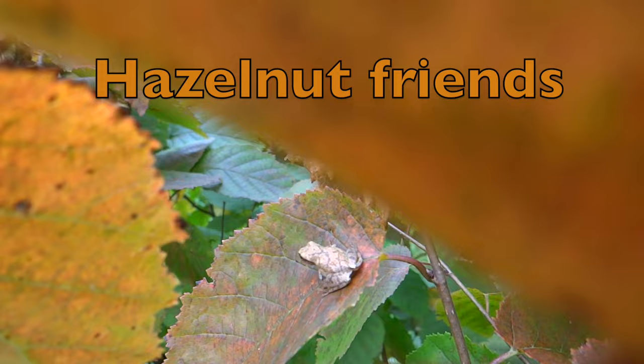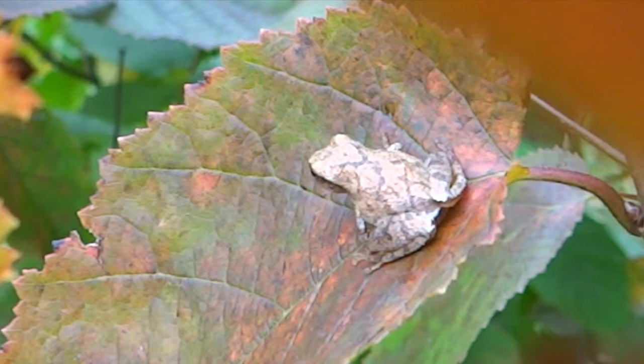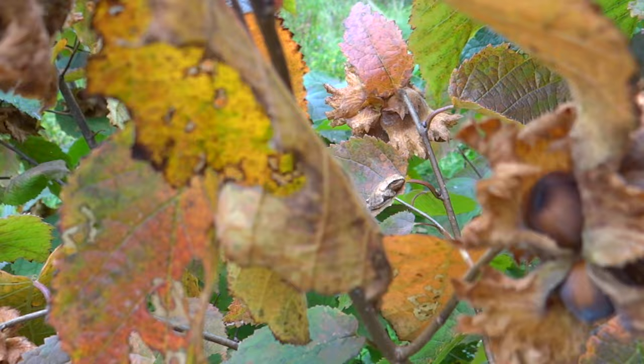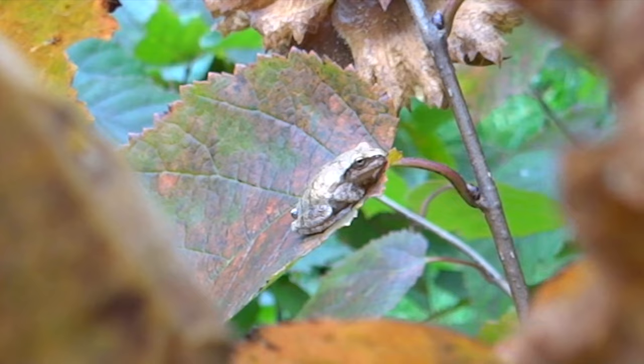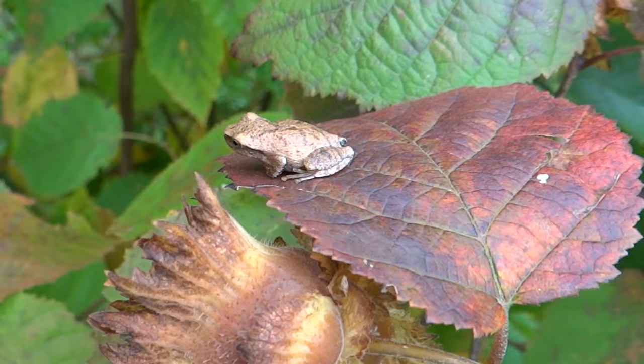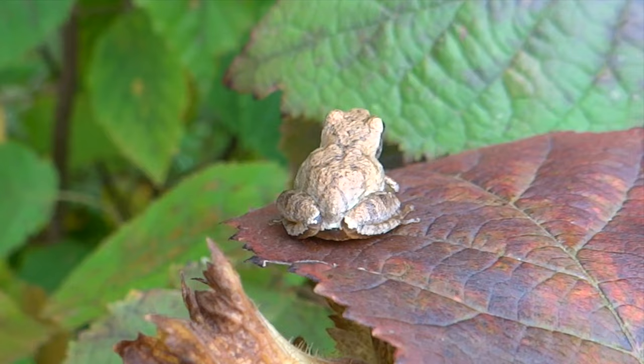Hazelnuts are pretty resilient from insects and disease. They may even have little guardian angels in the form of a tiny tree frog like the spring peeper. This one is only half an inch long, but it will eat small insects like flies and beetles.